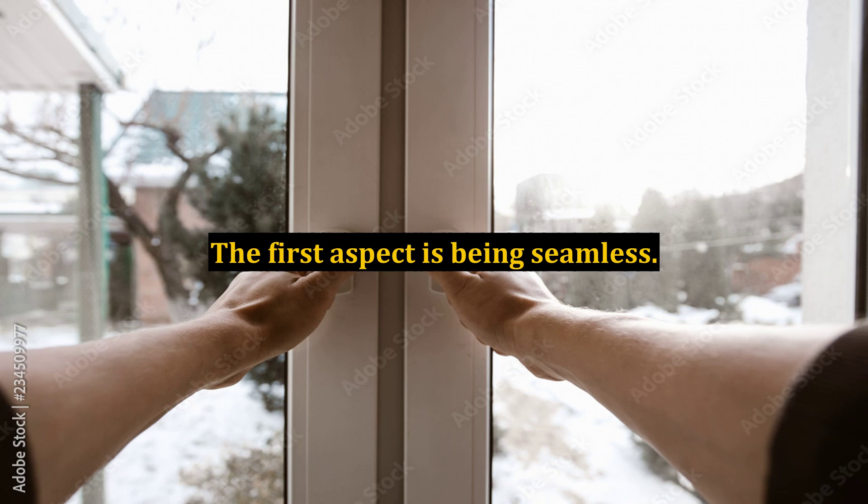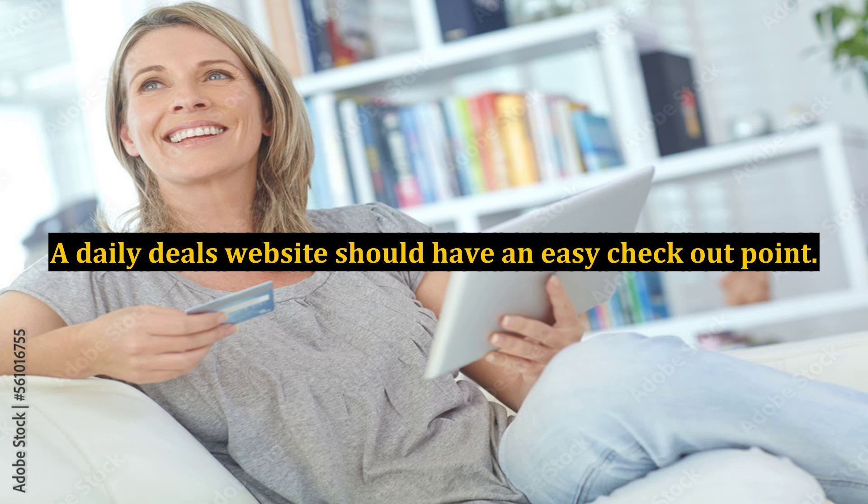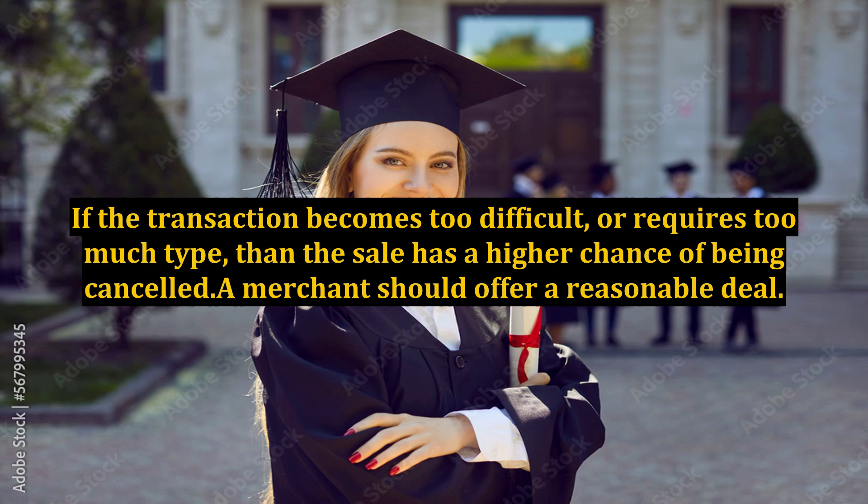The first aspect is being seamless. The idea is to not hassle the customer. A daily deals website should have an easy checkout point. If the transaction becomes too difficult or requires too much typing, then the sale has a higher chance of being canceled. A merchant should offer a reasonable deal.